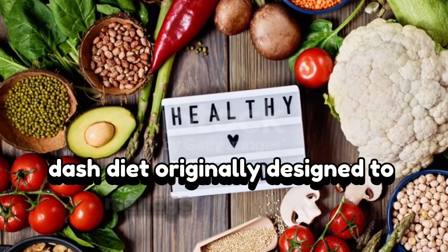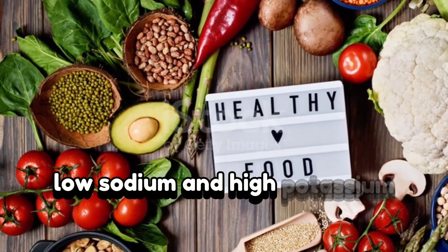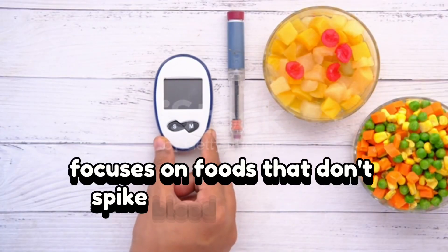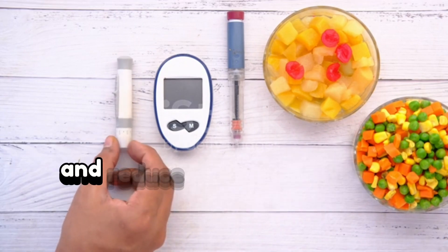The DASH diet, originally designed to manage hypertension, emphasizes whole foods, low sodium, and high potassium. The low glycemic index diet focuses on foods that don't spike blood sugar levels rapidly. All three approaches help with weight loss and reduce inflammation.